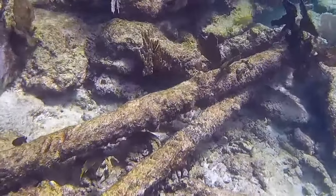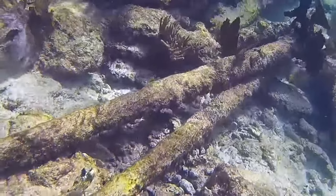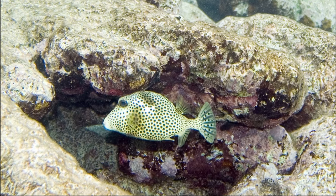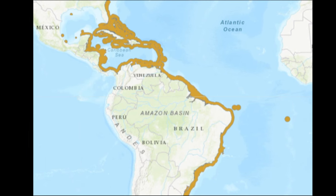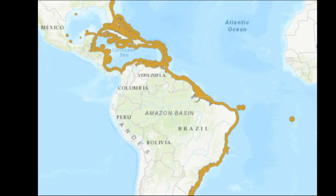Spotted trunkfish are boxfish that are found in clear water above shallow reefs and seagrass beds. They may also be spotted near openings to small crevices and under ledges. They are found in the warmer areas of the western and central Atlantic, inhabiting parts of the Caribbean Sea and the Gulf of Mexico.